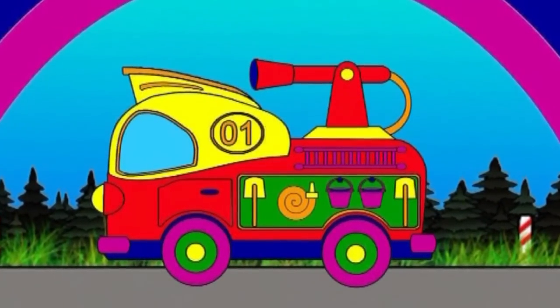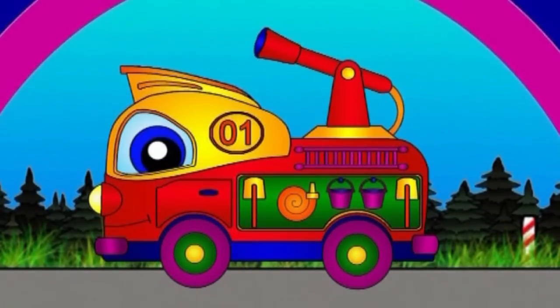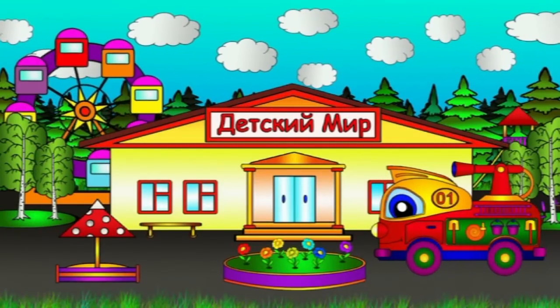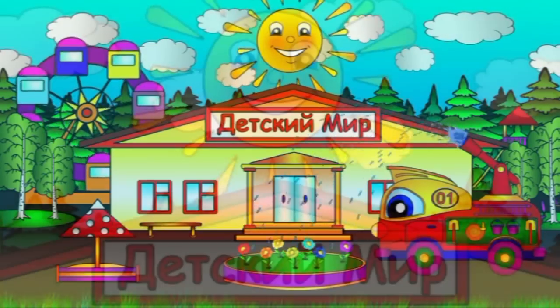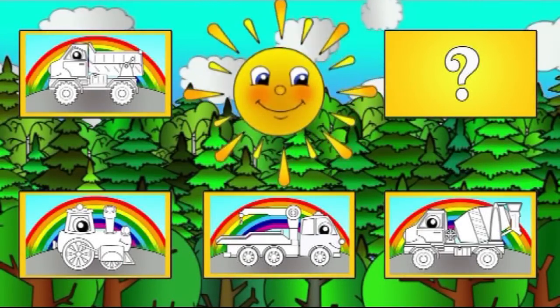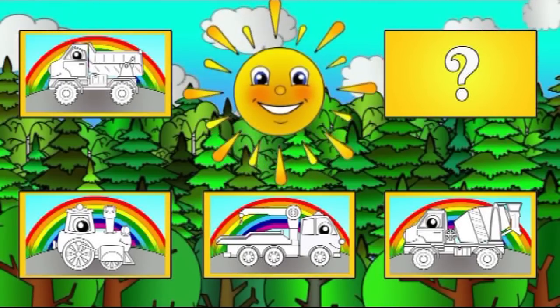What a nice fire engine we have coloured! The fire engine can drive now. Come back to colour again!